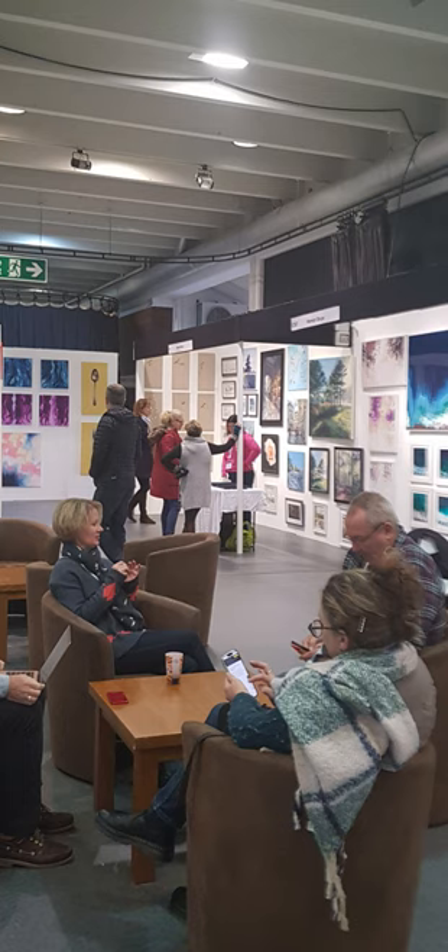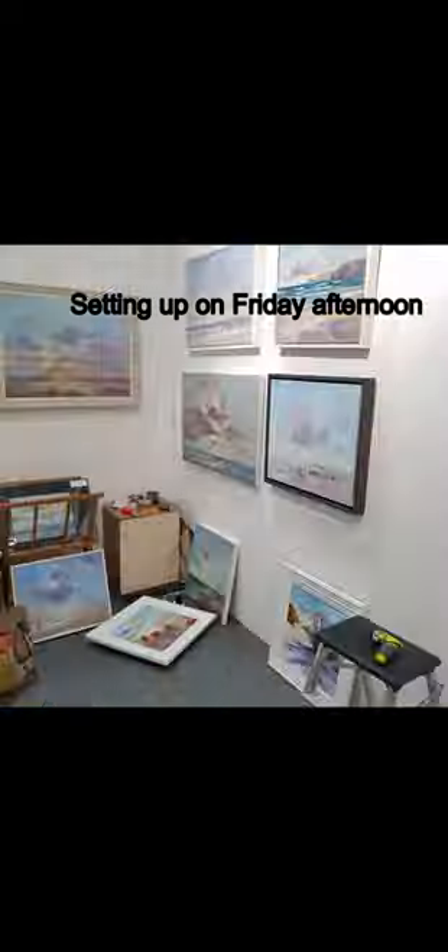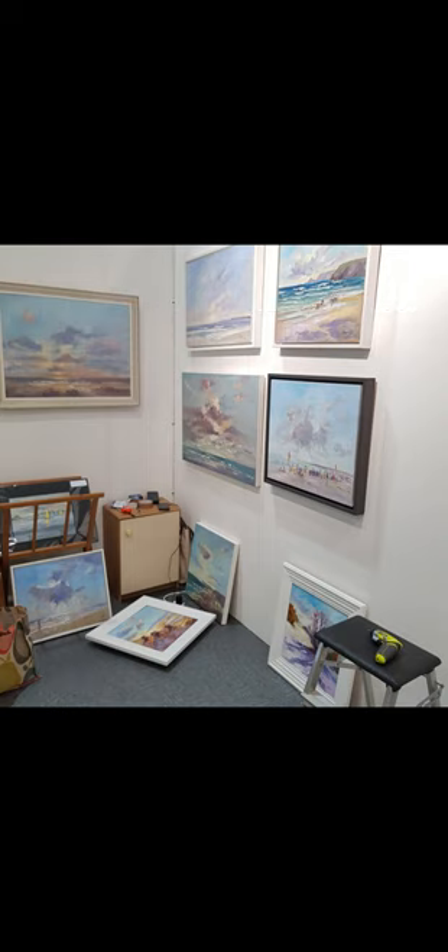I thought you might like a quick introduction into taking part in an art fair and what's involved. I was recently at the Surrey Fair at Sandown Park in Eastshire. As you can see, set-up day, it's all hands to the pumps — stand looking a bit of a mess while I get everything in order and decide how to hang it.